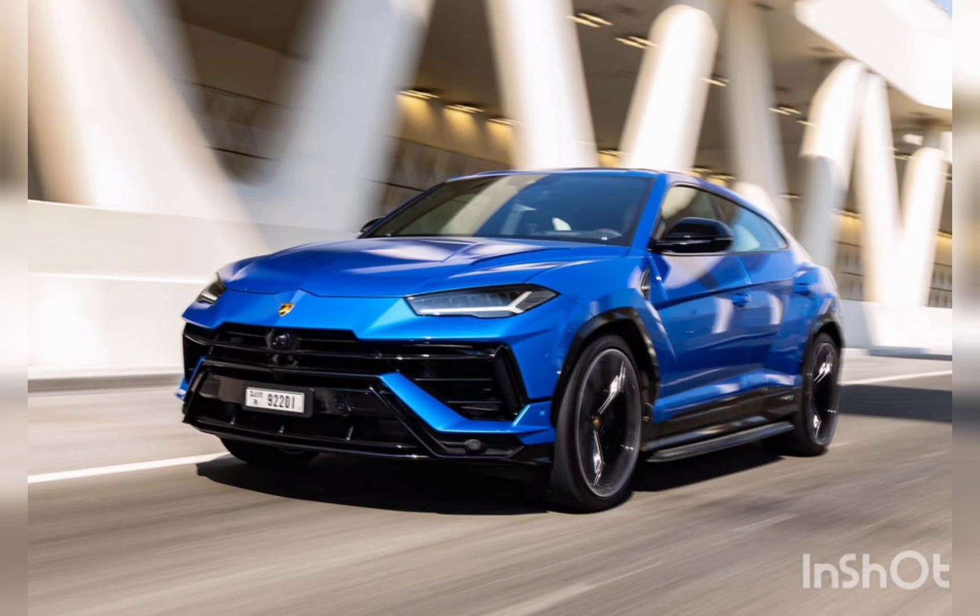The Lamborghini Urus just got an S upgrade, with more power and tweaked looks. Don't expect subtlety.